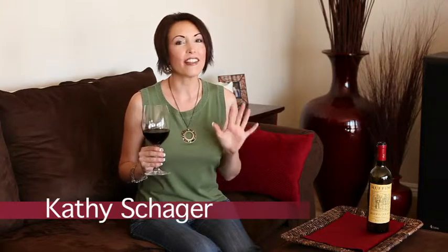Hello and thank you for joining me here at OC Wine and Lifestyle. My name is Kathy Shager. I'm a realtor here in South Orange County, but I love to bring you wine reviews so you know which ones to go pick up and enjoy, but also which ones possibly to avoid.